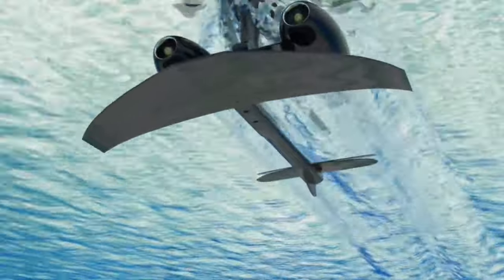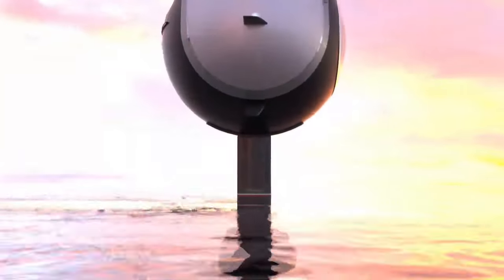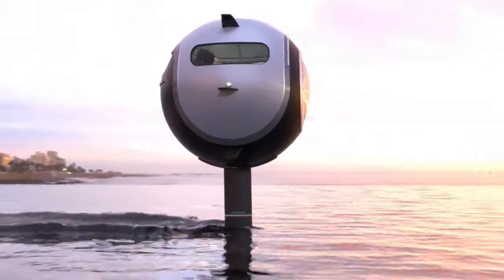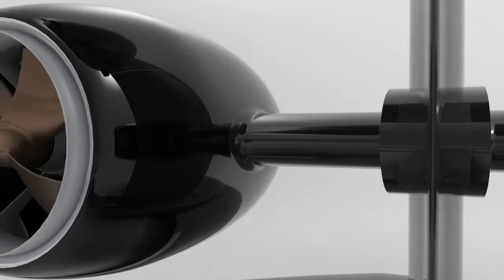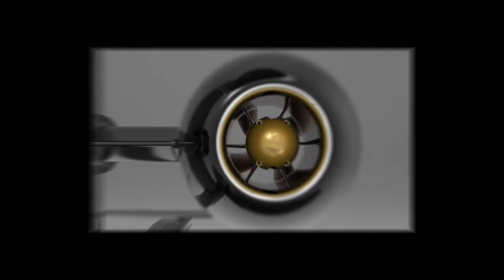There are also some challenges that need to be addressed before the Stratosphera Aquatica can become a reality. One challenge is the cost — the vehicle is expected to be very expensive. Another challenge is safety. The Stratosphera Aquatica is a new and untested technology, so it's important to make sure that it is safe for passengers.